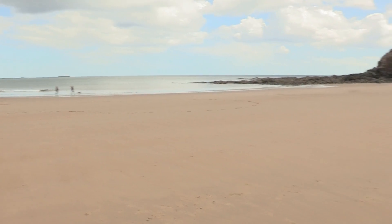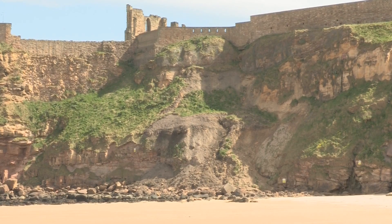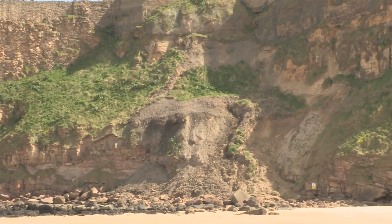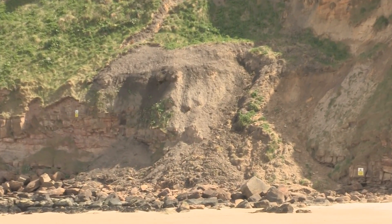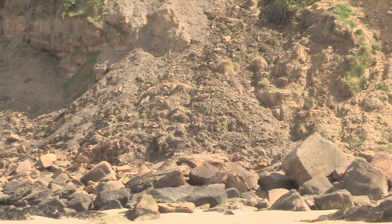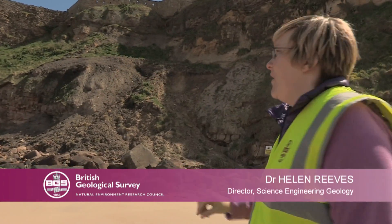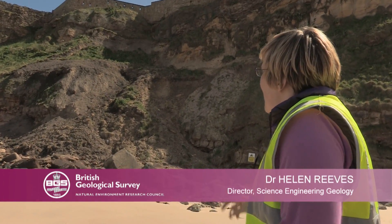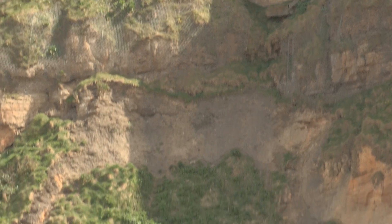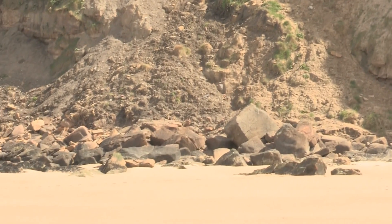Dr. Helen Reeves takes a closer look at what's brought her team to this particular beach. We've come here to see this slump that happened at New Year. Water gets down the back of the joints in the rocks and it causes it to topple and fail. If you're walking underneath this, the sad effect could be that you could get trapped and sadly die. So people need to be careful when they come here.